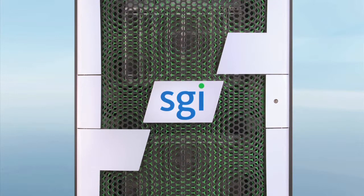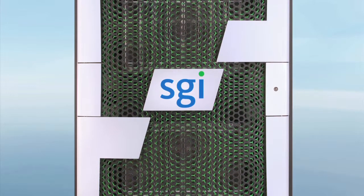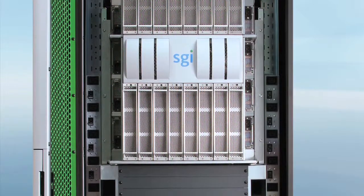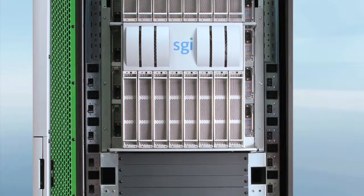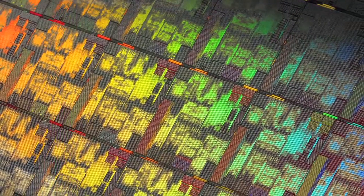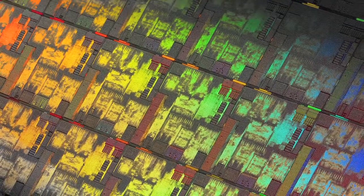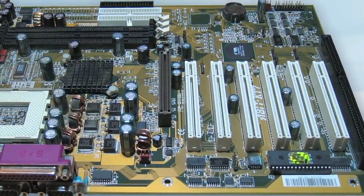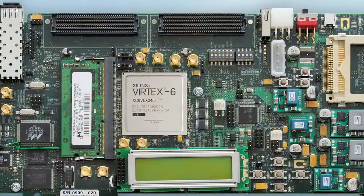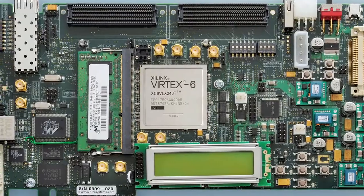Based on the SGI supercomputer, known as the most trusted leader in technical computing, Hypersim can integrate more than 1,000 Intel Xeon processors with global shared memory to give you the best computing engine ever built for simulation of power system applications. Such capability, available with off-the-shelf technologies, is beyond the reach of competing solutions that use custom-made computer and communication boards.